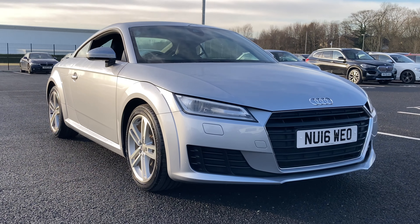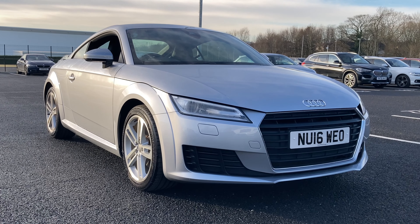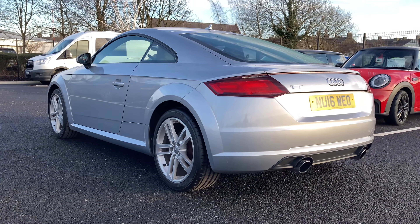Hello from Lloyd Mini Cone. We hope you're well, and we are really excited to present to you this Audi TT Coupe finished in sleek silver and dark cloth upholstery.